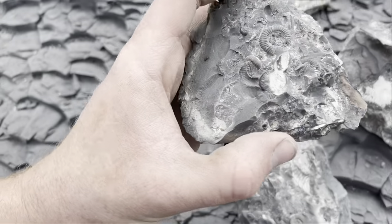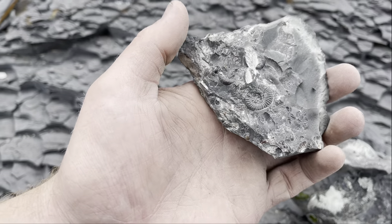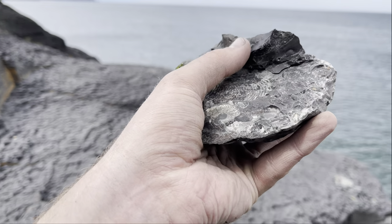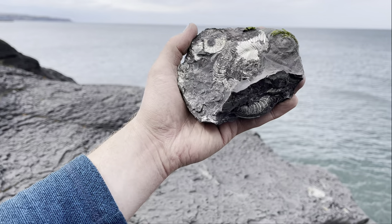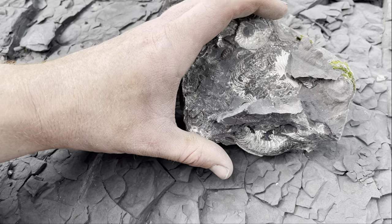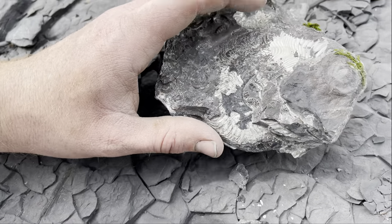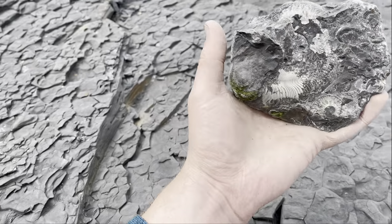These other two pieces have quite a few partial ammonites. When I split this rock open I really wasn't expecting it to contain this many fossils — to have this many in one piece is pretty unusual. I'm really really hoping that when I remove this piece of rock we have a perfect specimen underneath. Let's just get on with it. When revealed, it shows another bit of the ammonite — almost certainly completely preserved underneath.